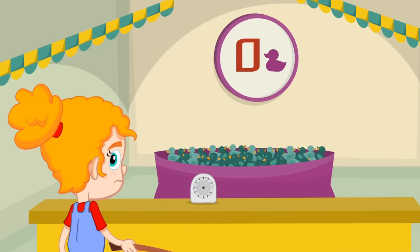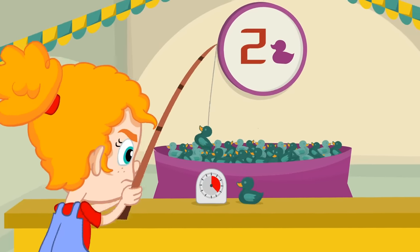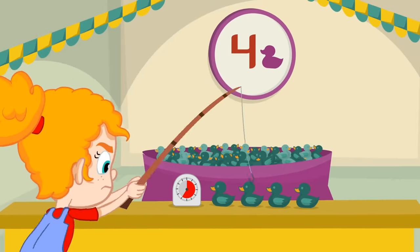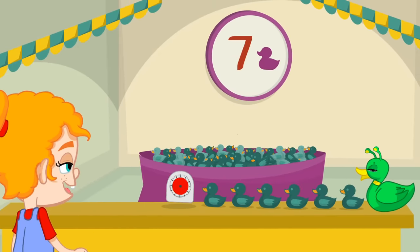Come on Phoebe, you have to pick up seven ducks on time. One, two, three, four, five, six. Seven!